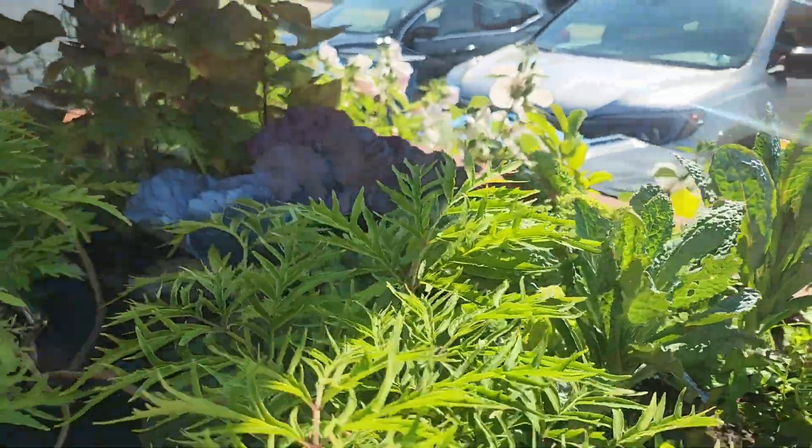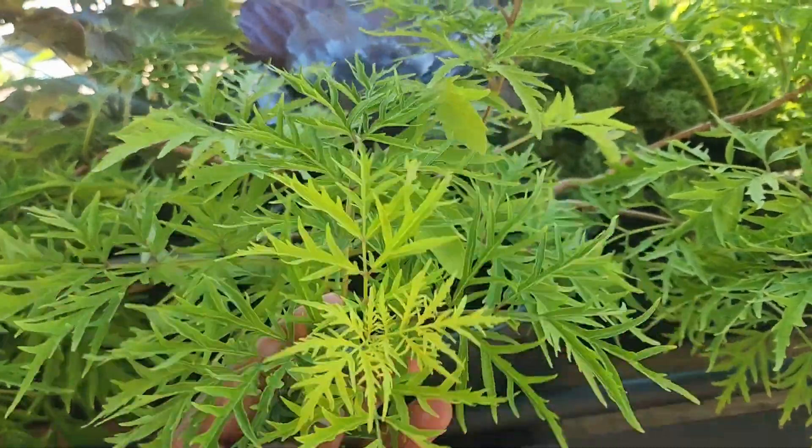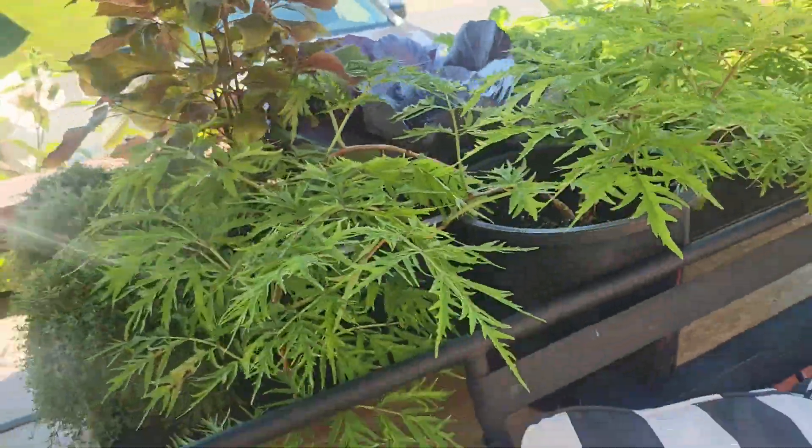It's always good to mix in some flowers with your veggies. Here we have lemony lace elderberry in a pot — that has nothing to do with veggies, but just showing you.